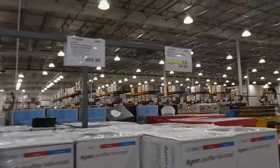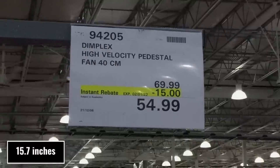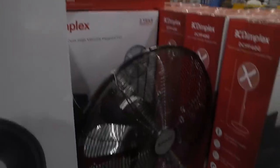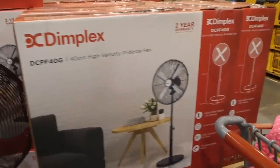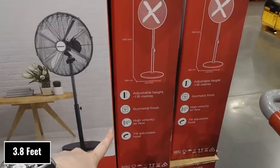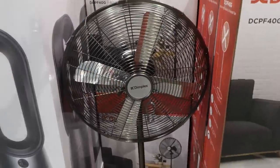Over here they've got the Dimplex high velocity pedestal fan, 40 centimeters, good until January 2nd, and it's $15 off down to $55. That's totally metal, so it's more like an industrial one — good for a really large space. It has adjustable height up to 1.16 meters, a gunmetal finish, high velocity airflow, and a tilt head that's adjustable. It tilts like the plastic ones but also adjusts up and down.